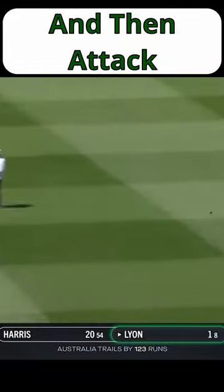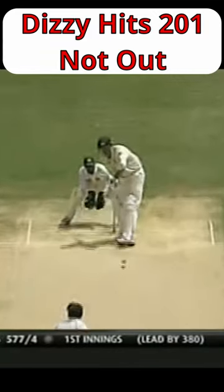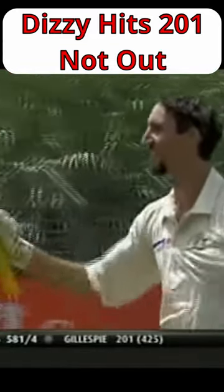However, should the night watchman survive the difficult conditions, they are often given more freedom the next day to try and score runs. In fact, there have been six centuries made by a night watchman in test cricket. The highest score made was 201 not out by Jason Gillespie.